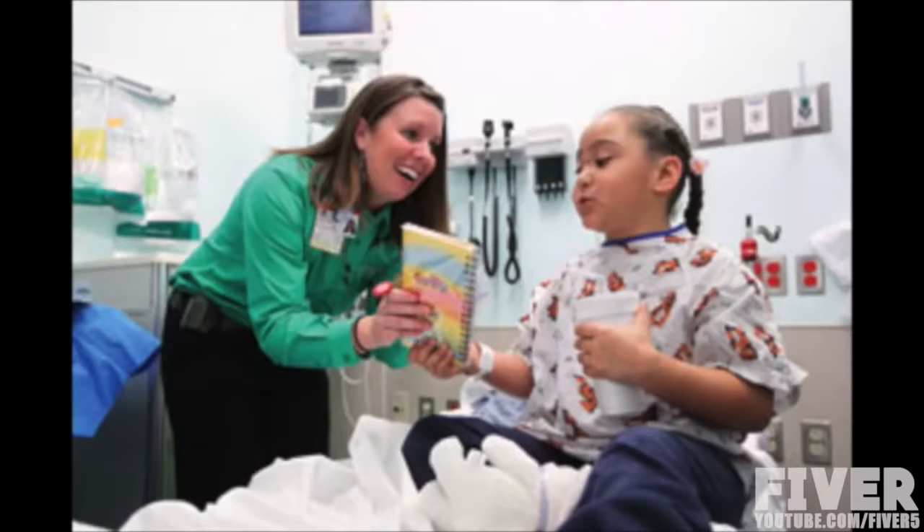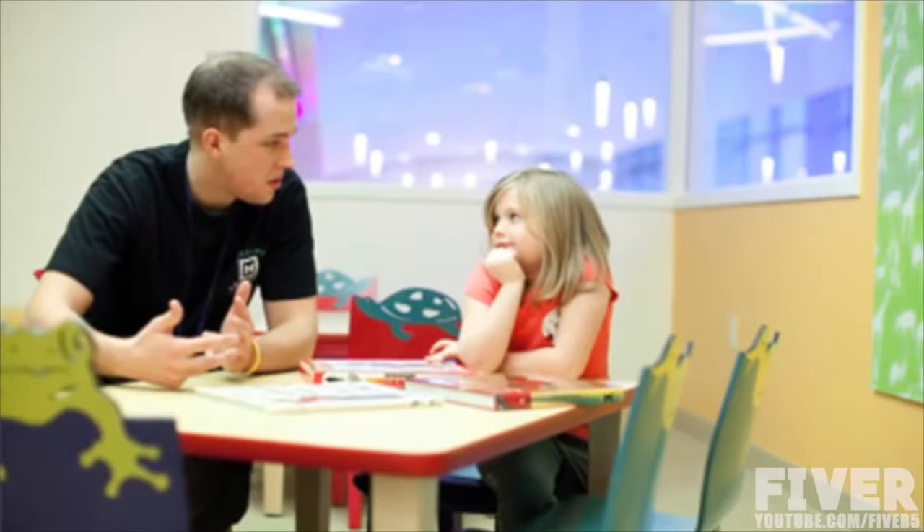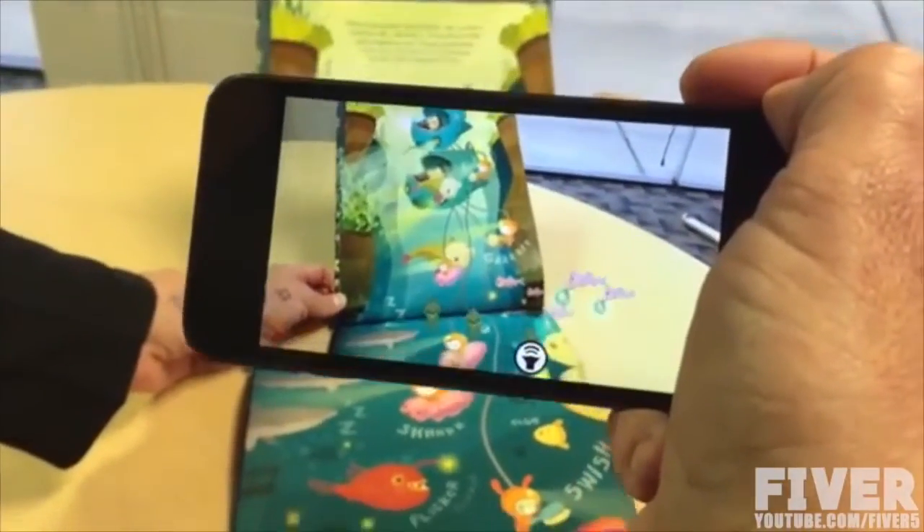My name is JJ Bouchard. I am a certified child life specialist at CS Mott Children's Hospital. As a child life specialist, we use technology every day in different ways to help children cope with the hospital experience. Sometimes we go into procedures with kids and try to distract them from any painful or stress-inducing experiences — sometimes it's just to help take their mind off the day. And to be able to take something as simple as a book and then take their phone and point it in front of the book and have that book jump out at them and interact with it in a whole new way is something really exciting for them.